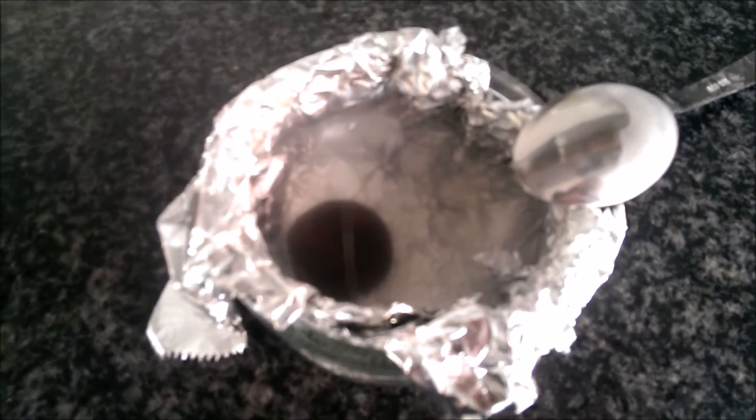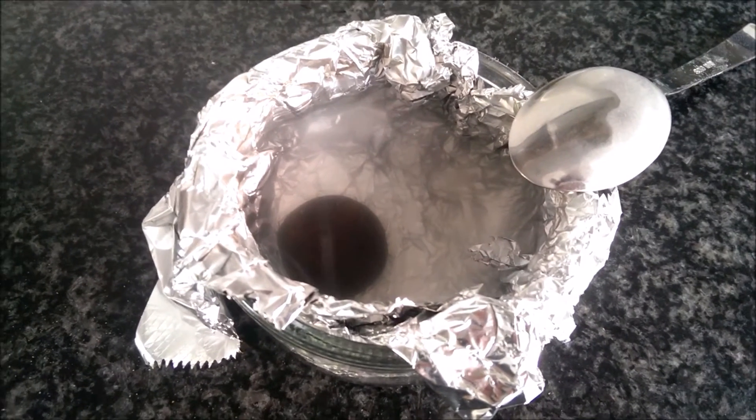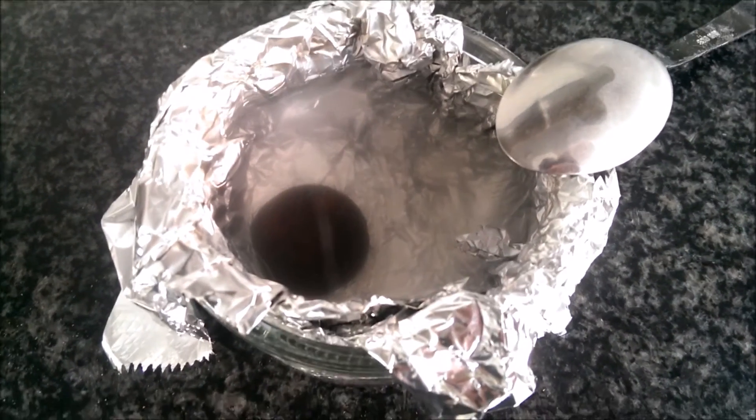Well, I tried but it's not smelling like rotten eggs at all, so I think that unfortunately this is not a silver coin.